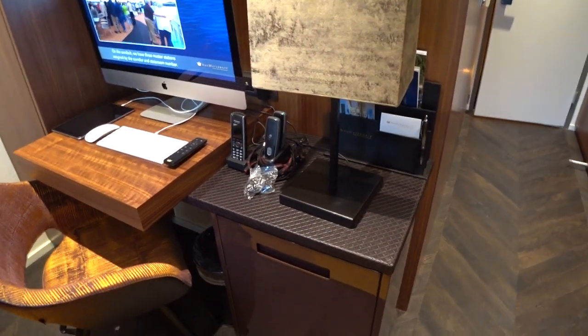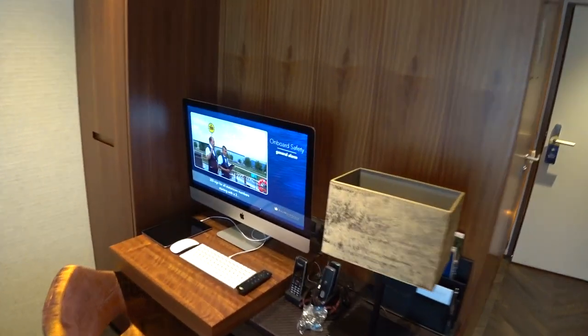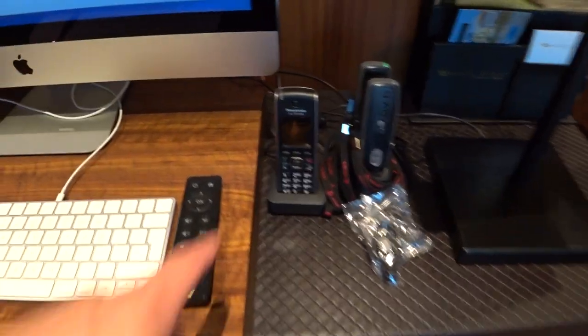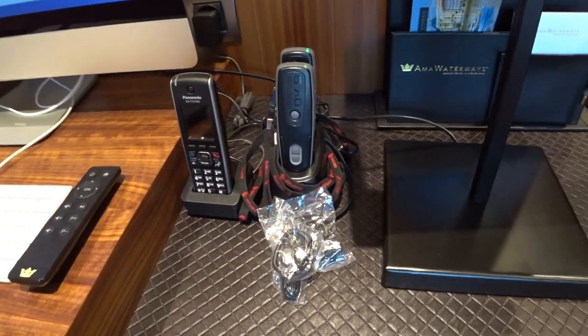You get welcome water and more flowers — they really do a lot of work with flowers on Amma. There's a writing desk with a huge iMac iPad available for use, and a phone that you can use around the ship to call for service. If you're up top by the pool and want a drink, they'll bring it out to you.